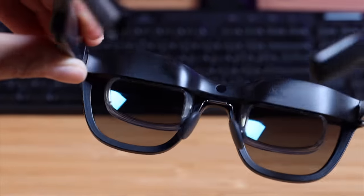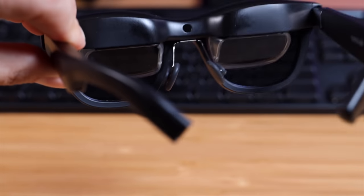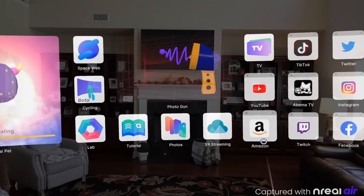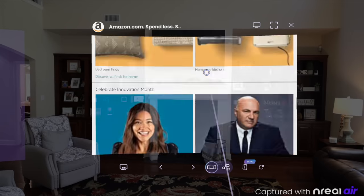One thing that really stood out is the actual display. Compared to other AR and VR experiences I've had in the past, the screen here is super sharp — sharper than any other VR or AR screen I've ever seen. It gets very bright and the colors look amazing. You're getting 49 pixels per degree or a 1080p full HD display, simulating a 201-inch screen from just six meters away. It also received the TÜV Rheinland low blue light flicker-free certificate, so the NREAL Air is safe to use.